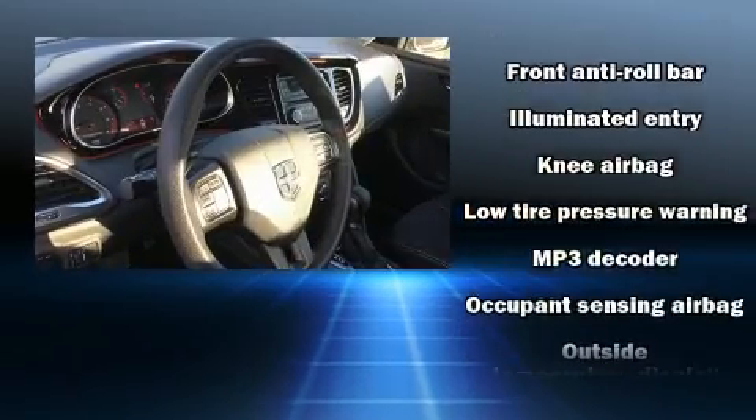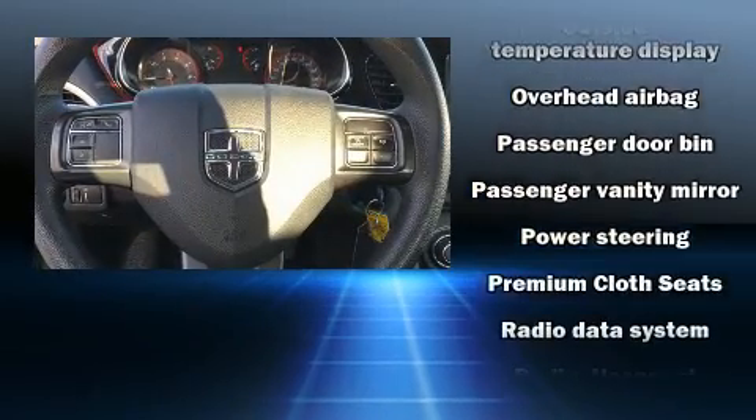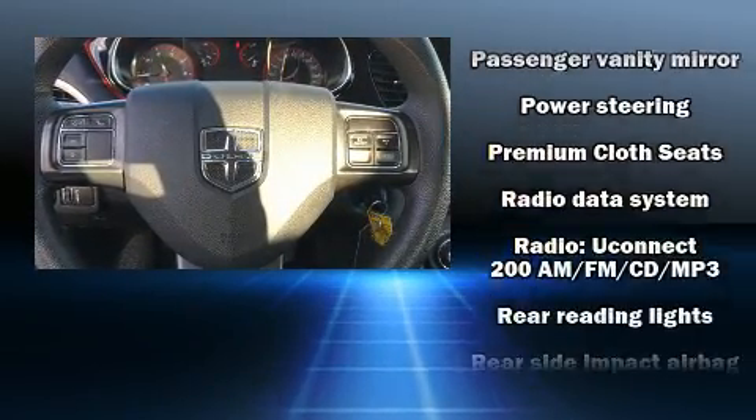Additional safety features include ignition disabling and four-wheel disc brakes with ABS. This car was designed with safety in mind, allowing you to drive with even greater assurance.